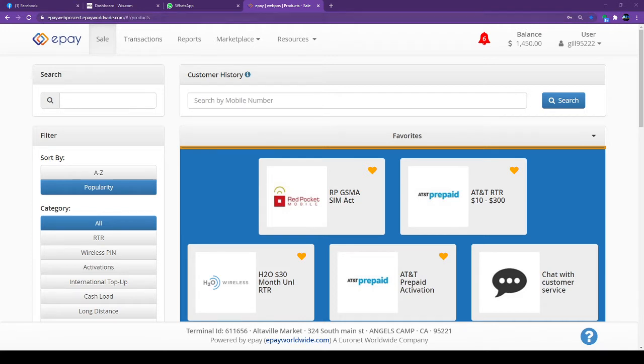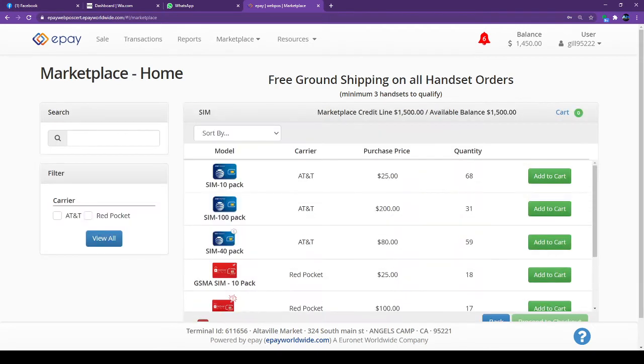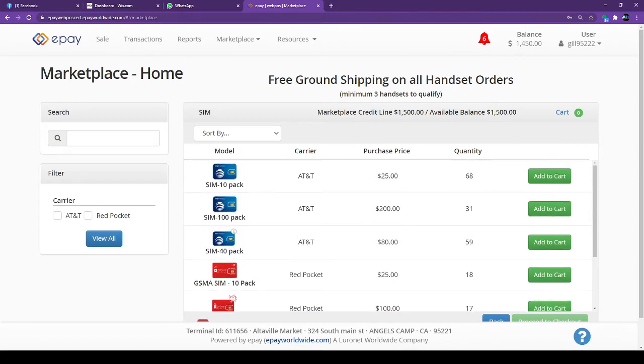As you can see on the screen, I'm already logged in as a retailer. Whatever you do, just click on the Marketplace, then click on Place Order. After that, if you want to order a SIM card, click on SIM Card and you will see the AT&T and Red Pocket SIM cards.